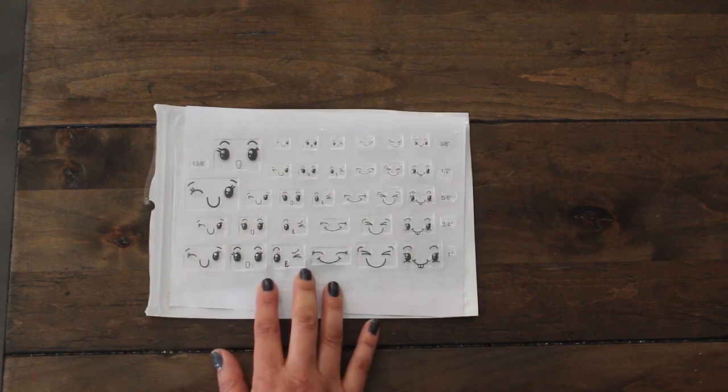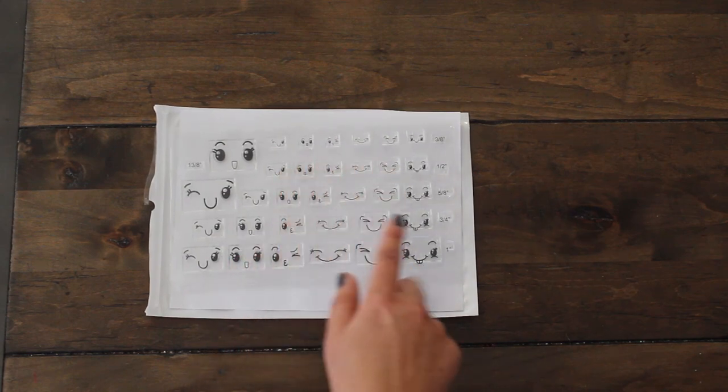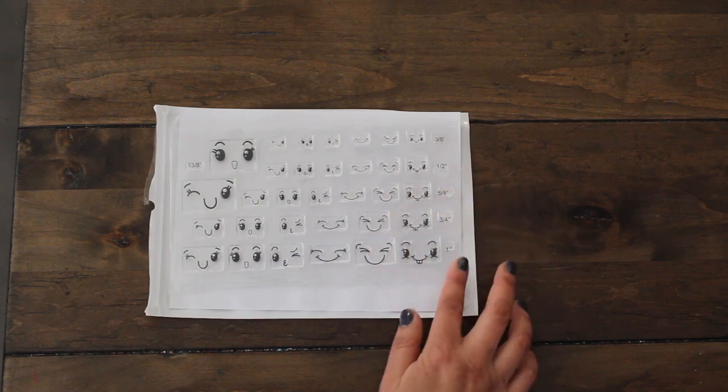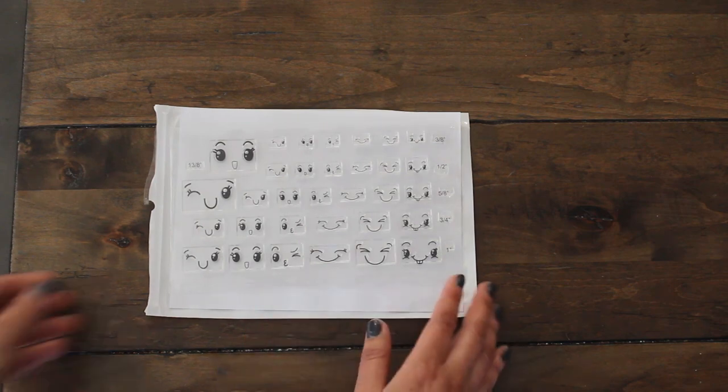I'll be using these in some future crafty projects. I love that they come in different sizes — you have the 3/8 inch, half inch, 5/8, 3/4, 1 inch, and then the larger one here. So it is super adorable.